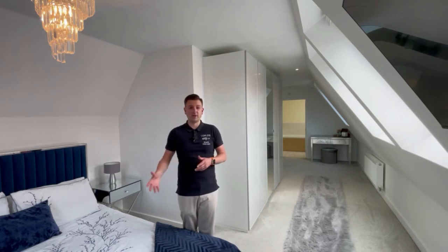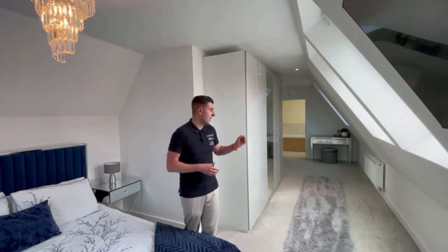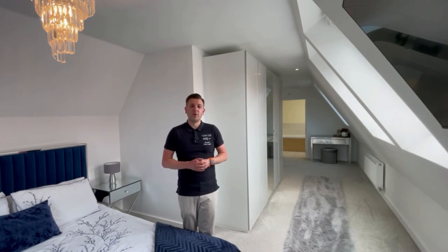There's enough space for a double bed and also ample space for wardrobes, and towards the end of the room you have a dressing area as well. There's also an ensuite off of this bedroom which has a bath and also a shower. This is not something that you see every day.